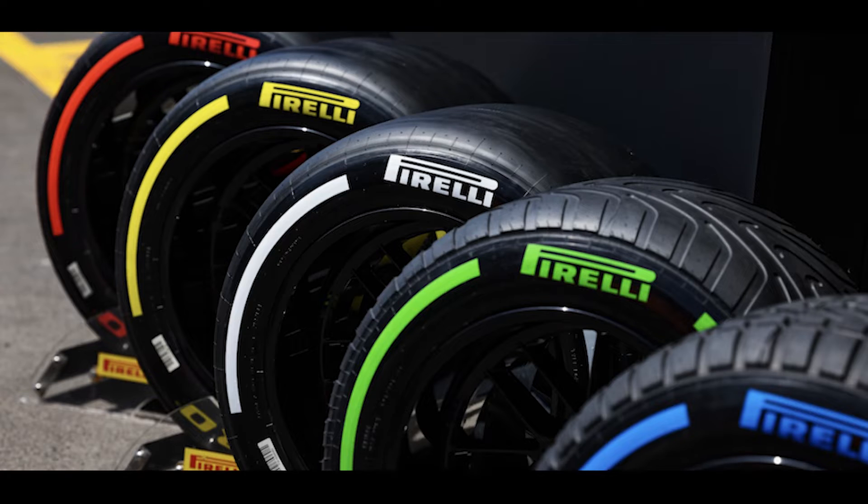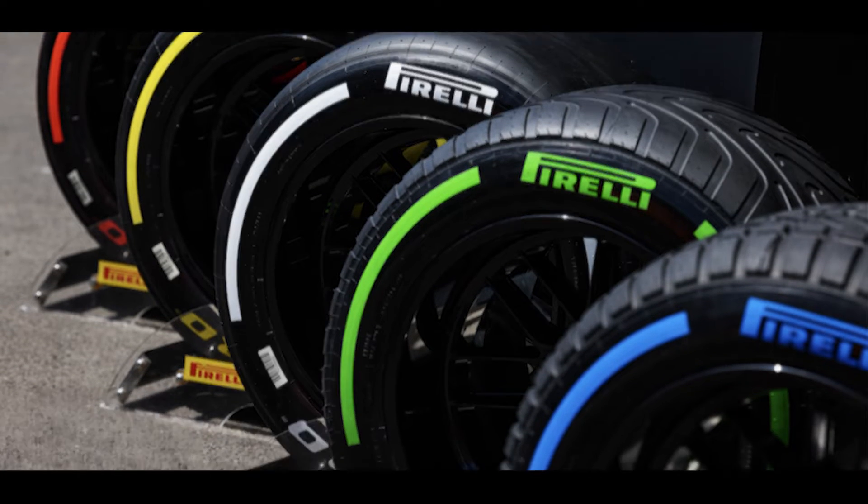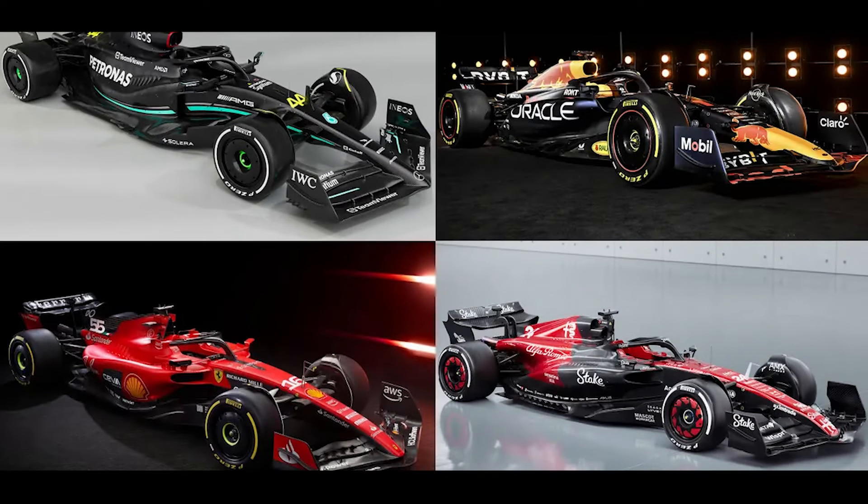Pirelli is the first tyre supplier that has introduced a colour-coding system to indicate the tyre compound. This can be considered a really good move, as fans can easily get the idea about the different types of tyre strategies used by each team with the colour bands indicated in the sidewalls of the tyres.